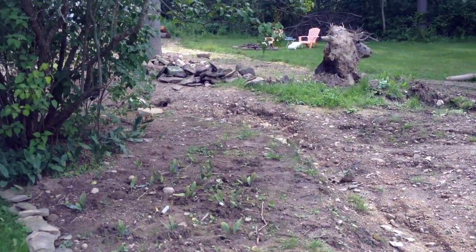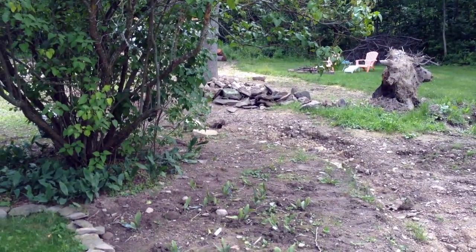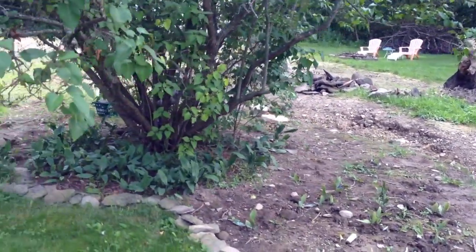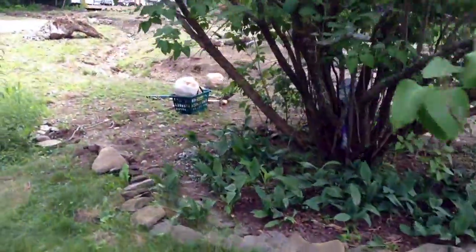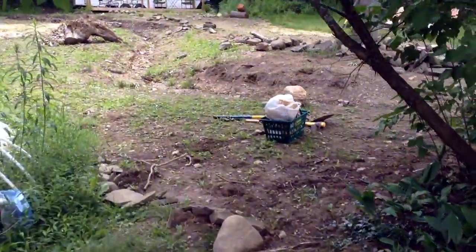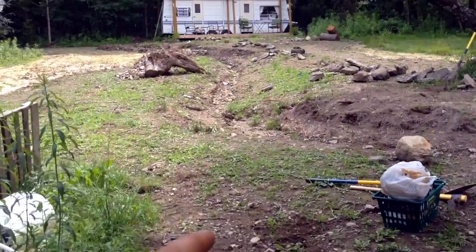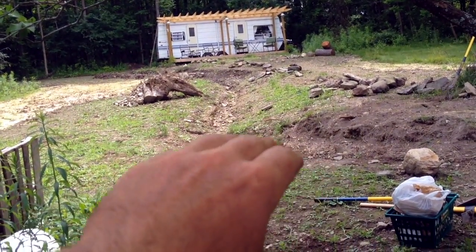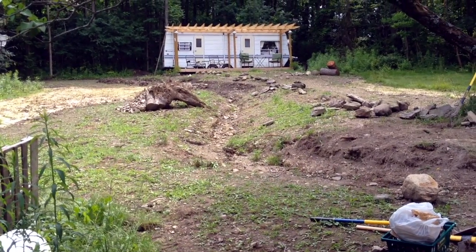We're going to stop here and then take another video once we've started getting some rocks laid in and some rough sketches in the landscape. We thought this would be a fun multi-part video to see how to take a raw cut meant ultimately for drainage from this whole hillside and turn it more into an ecosystem.